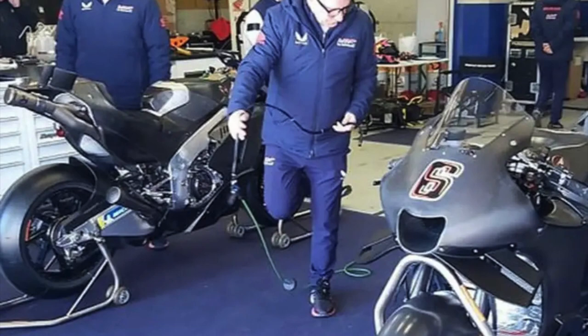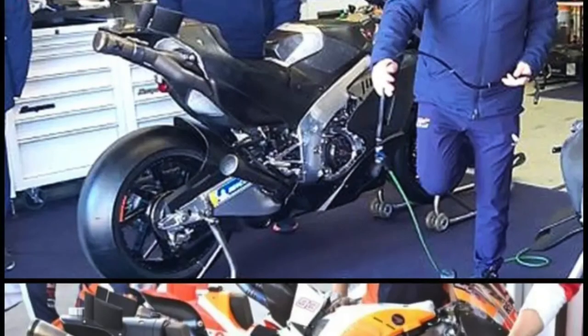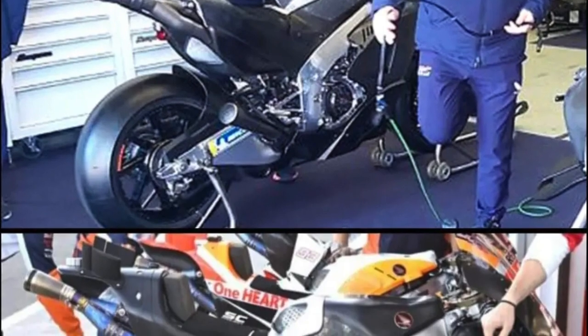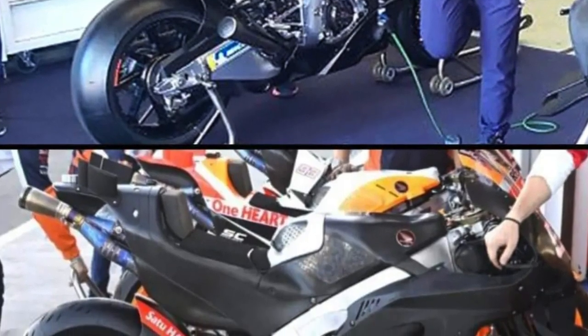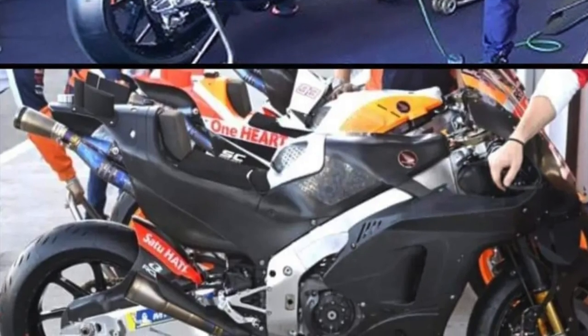Honda have changed their exhaust supplier — they were with SC Project and now they're with Akrapovic. As you can see, there is a little difference in how the exhaust looks, with slight changes within the exhaust visible in the back-to-back pictures. The design is somewhat similar but the color change characteristic of Akrapovic is definitely there. They haven't changed for looks — I would think it's to find a performance gain.